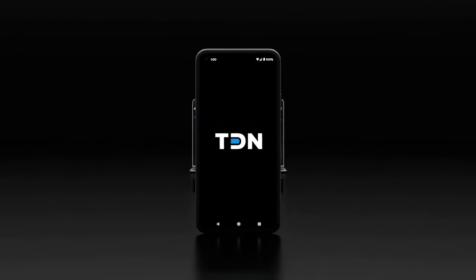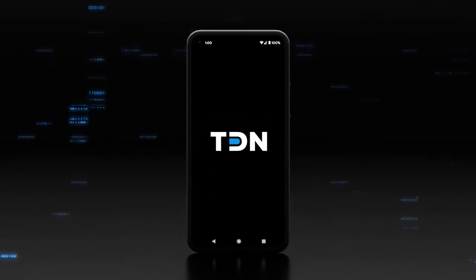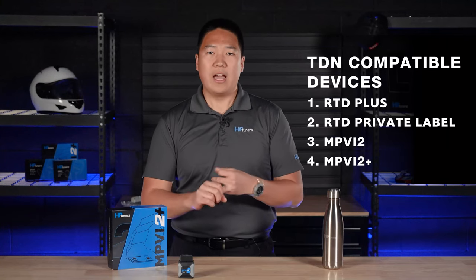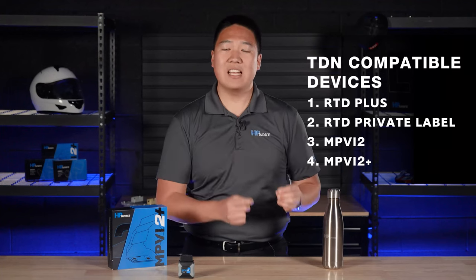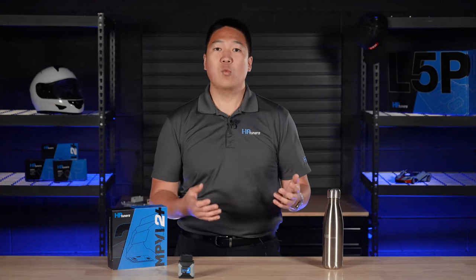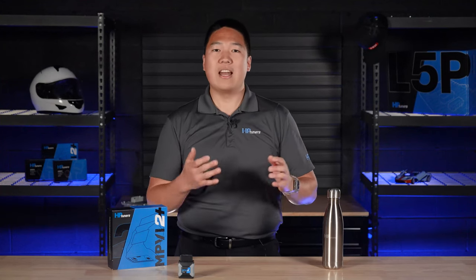TDN stands for Tune Delivery Network. TDN has several powerful uses that best serve professional tuners, whether you're running a massive national operation or a local one. It works in conjunction with RTD Plus or private label devices, as well as MPVI 2 or 2 Plus, and gives tuners the fastest and easiest way to share calibration files and access and manage customer information. Let's walk through all the details of TDN and how it can help transform your shop's tuning process.